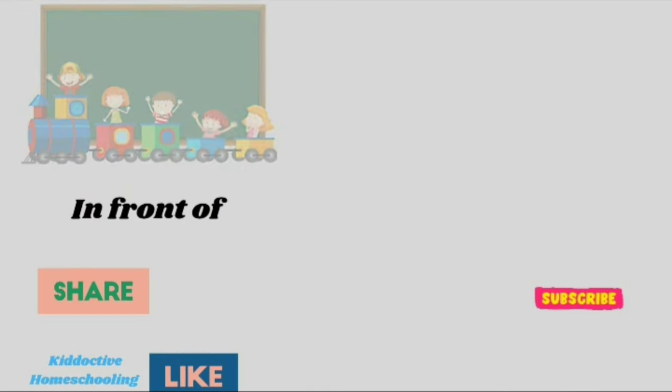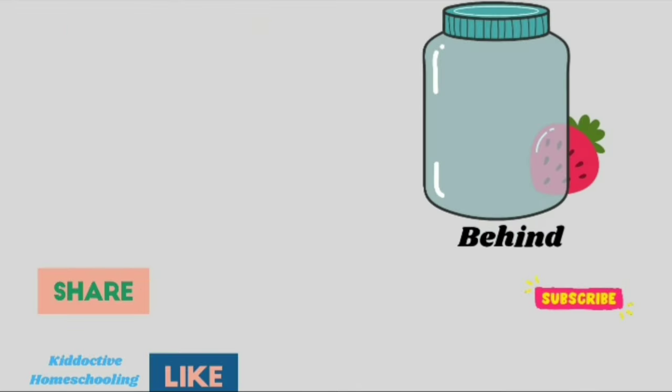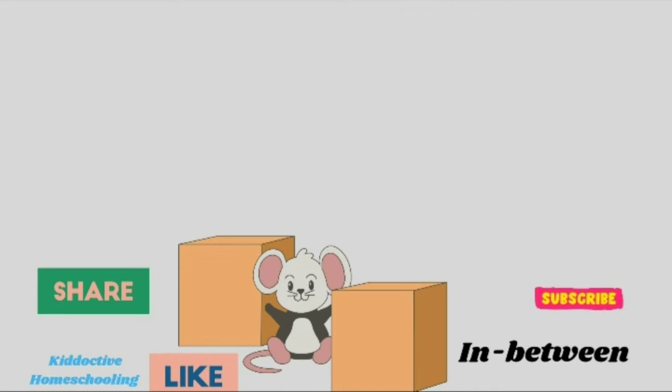In front of, behind. In, in, in between.